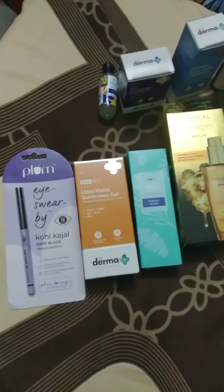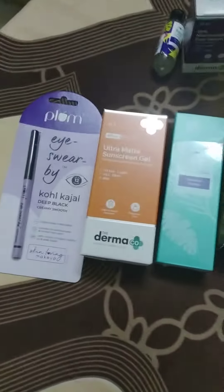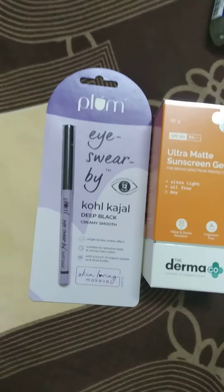Hi friends! I will be demonstrating my Nykaa Hot Pink Sale haul. These are the items that I have laid down — these are the items that I have actually bought.